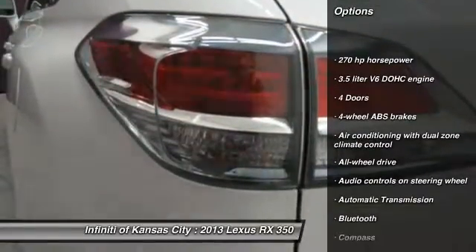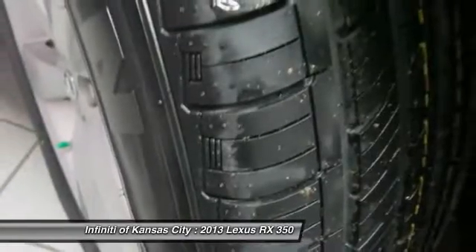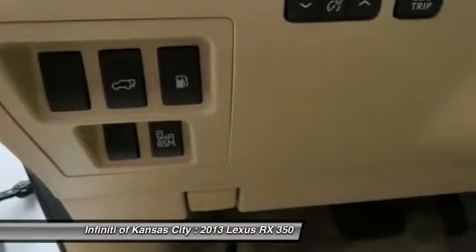All-wheel drive, traction control, Bluetooth, automatic transmission, passenger airbag, fog lamps, power windows, compass, remote power door locks, tachometer.